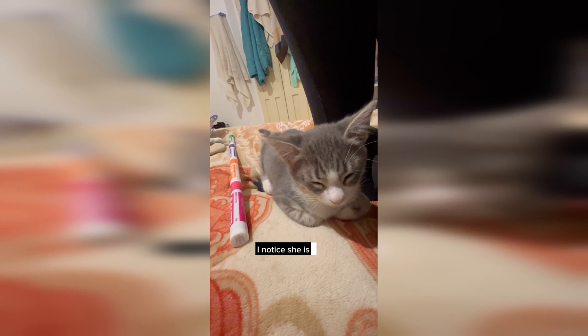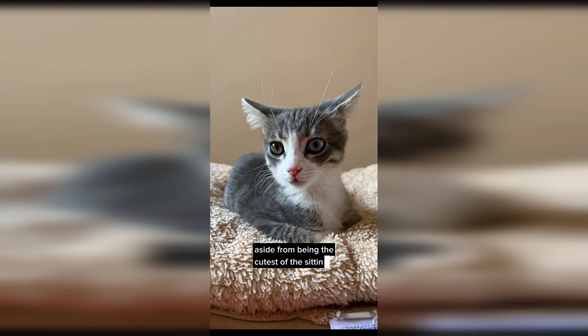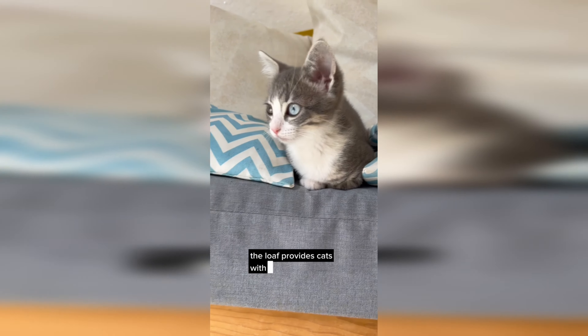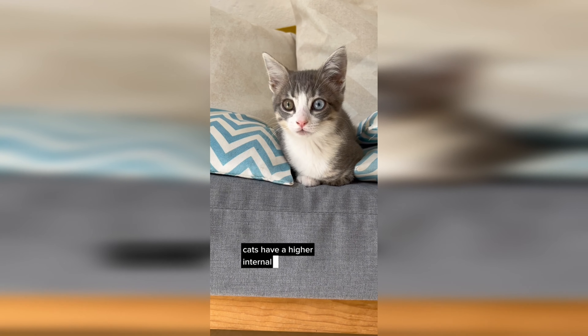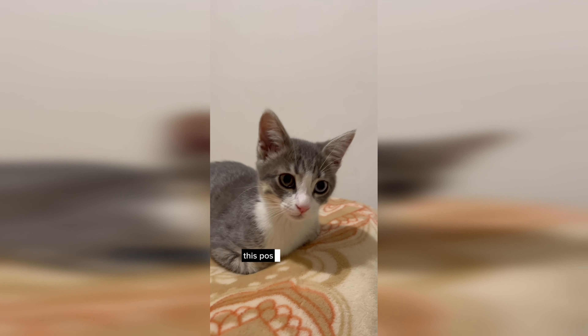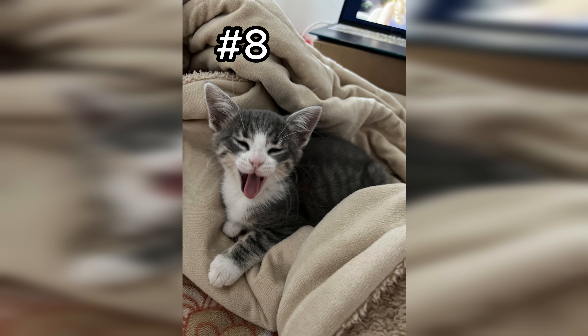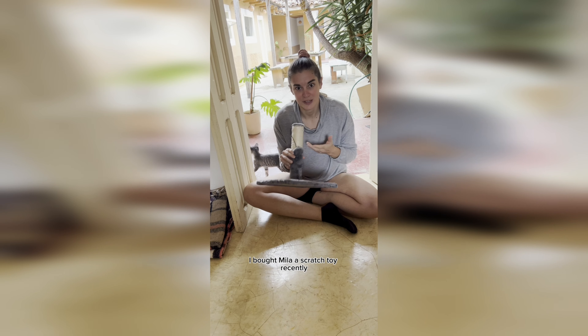Number 9 - as Mila grows, I notice she has taken to the classic kitty loaf. Aside from being the cutest of the sitting positions, the loaf provides cats with additional warmth. Cats have a higher internal body temperature than humans, so they prefer environments that are a little warmer. The loaf can help them retain body heat. This position also indicates a happy cat - if your cat loafs near you, it means they feel safe, comfortable, and relaxed. Do you have a loaf cat? Let us know in the comments.